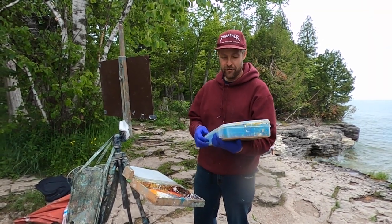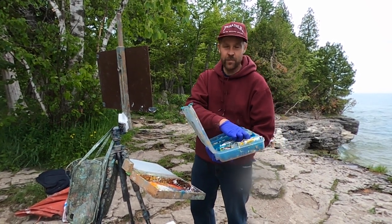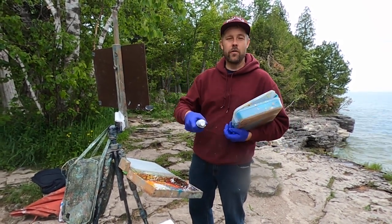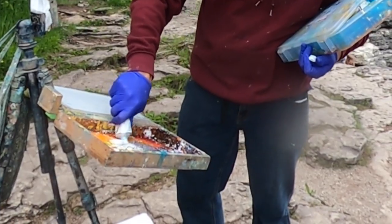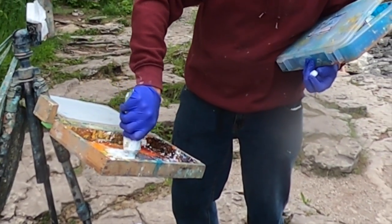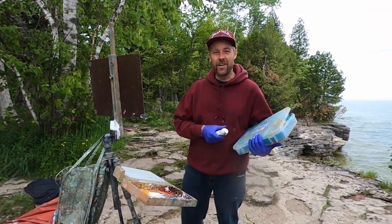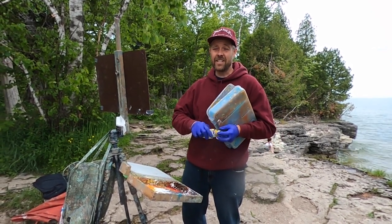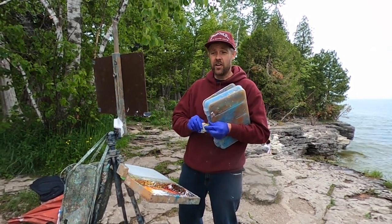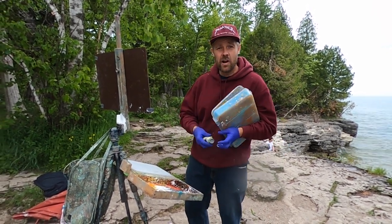We are here in Cave Point in Door County for a little plein air painting this morning. We walked all the way from here to Whitefish Dunes a couple of minutes ago — what a beautiful walk. It seems like whenever we come to Door County we end up seeing wildflowers we never see back home. Even the roots of the trees and the seagulls, it's so inspiring. The waves are crashing and I figure there's no time like now to make a painting of these rock formations.